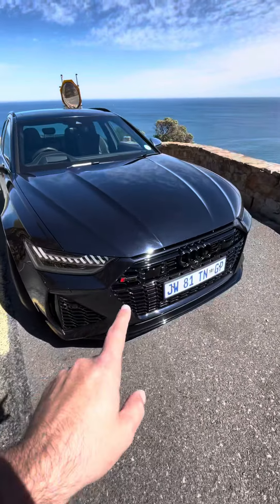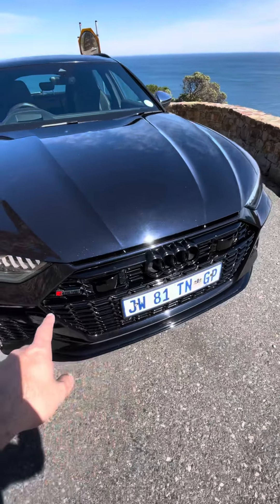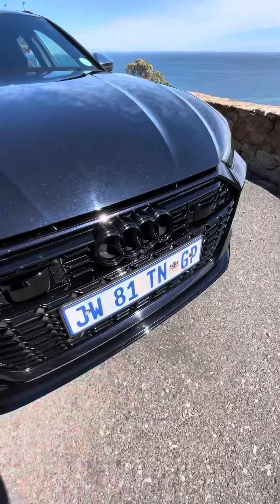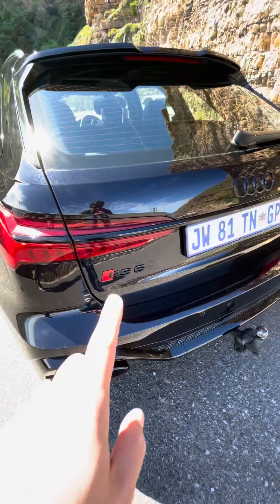What's so interesting on the RS6 is that it's got all the blacked out badges. There's a black RS6 badge over there, and the Audi logo badge is also blacked out. Around the back you've got more of the same.